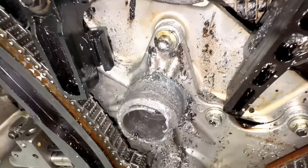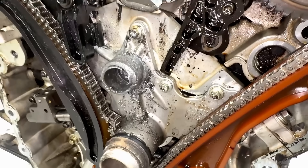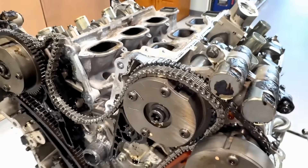I just can't get over how bad that is. That didn't happen immediately either — this has been going on for a while. It's all oil starvation causing everything we're seeing here.